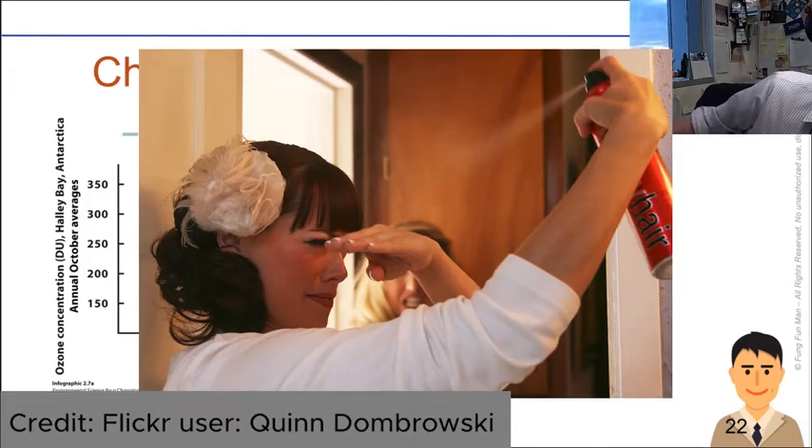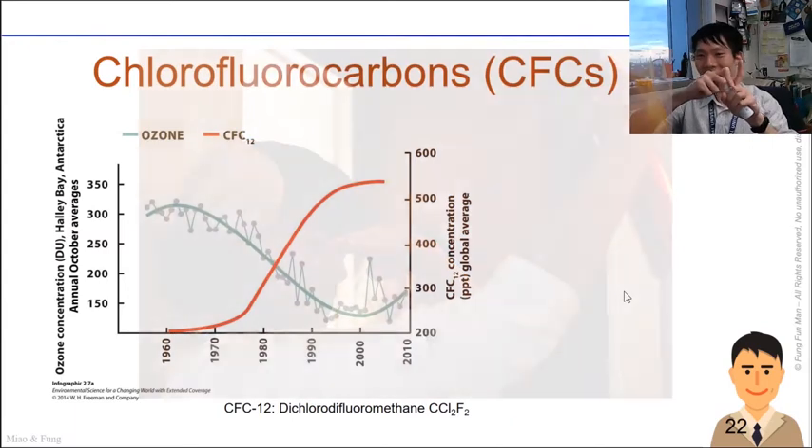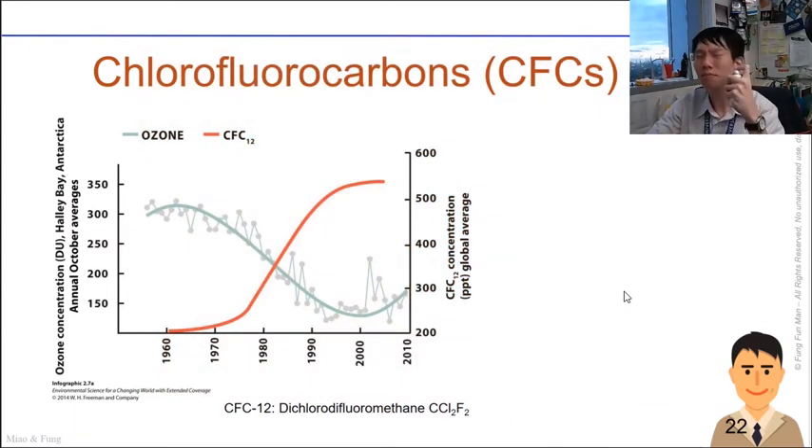Here's a spray bottle right now — it feels very good to have some moisture on my face, but not so good for the atmosphere. CFCs are also found in cooling mediums in the fridge and in plastic foams that contain a lot of trapped air.